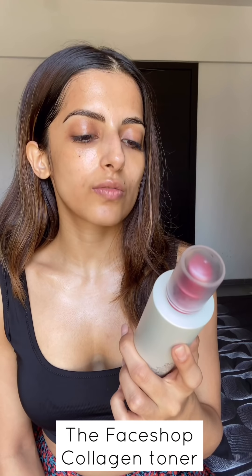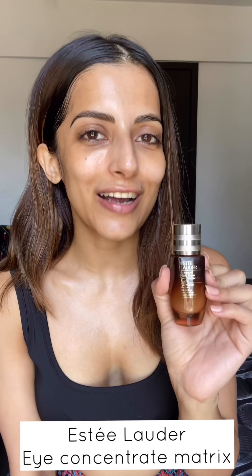After that I use the Face Shop Collagen Pomegranate Volume Lifting Toner — it's super light, gets absorbed into the skin, and is hydrating at the same time. I normally use this at night, but I'm making sure to use it in the day as well because you're supposed to use it twice a day for best results. I apply it and use the applicator to massage my under-eye area.